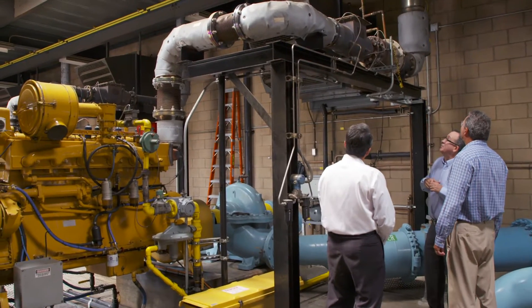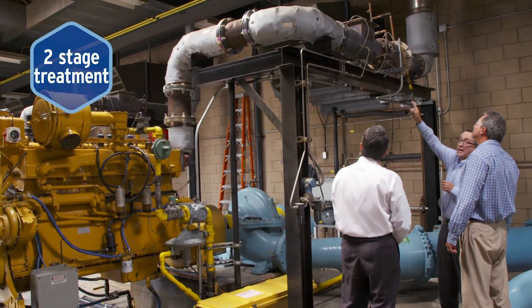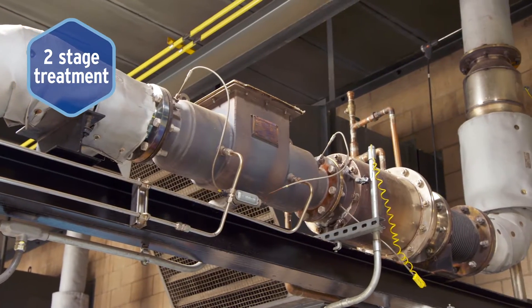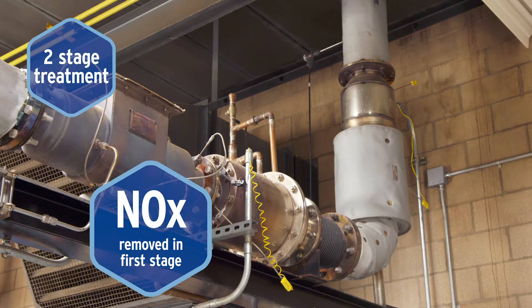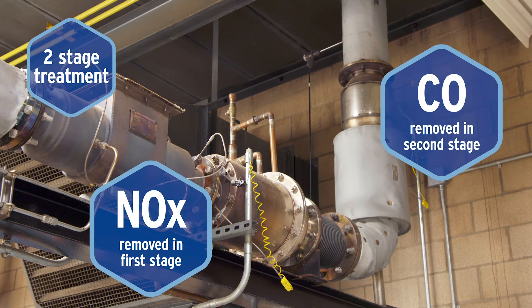Our collaboration was driven by stringent air quality regulations, which require weekly monitoring of nitrogen oxide and carbon monoxide emissions. The TicoGen two-stage exhaust treatment catalyst removes nitrogen oxide emissions in the first stage, then conditions and removes carbon monoxide from exhaust in the second stage, resulting in very low emission levels.